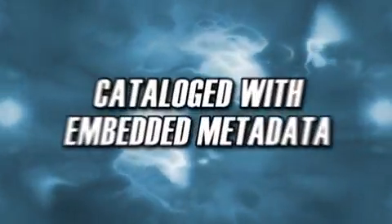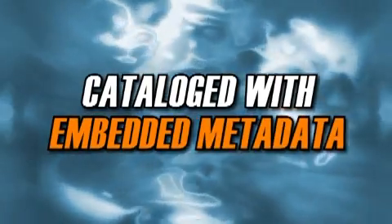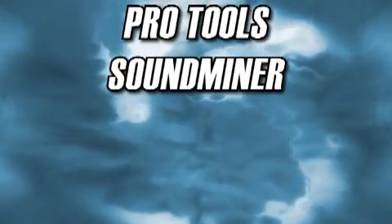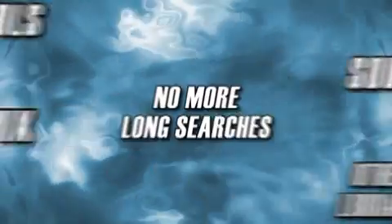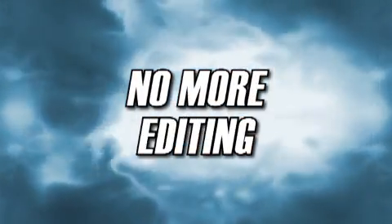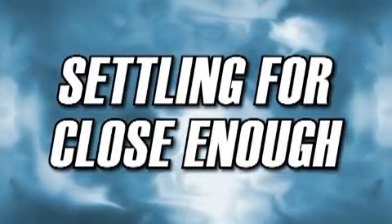Each sound has already been cataloged with embedded metadata that is compatible with Pro Tools, Sound Miner, NetMix, and other popular sound library search engines. No more long searches, ripping, editing, or settling for close enough. Get exactly what you need right now.